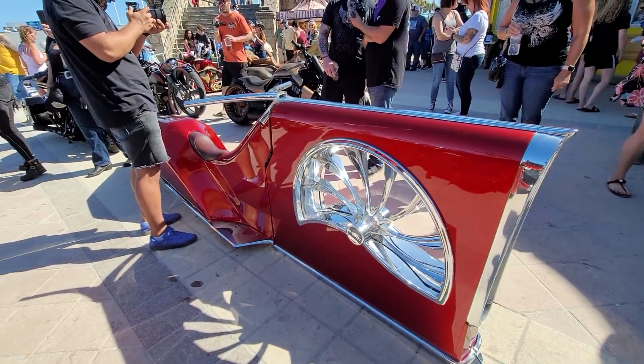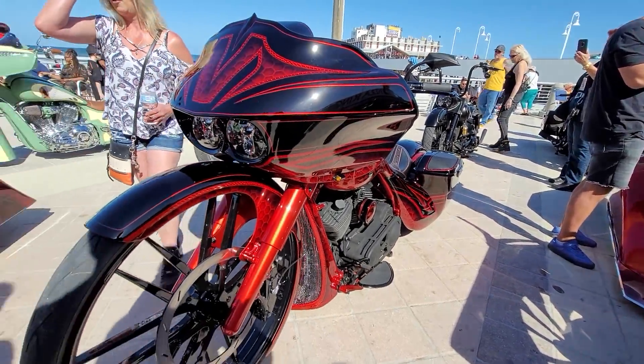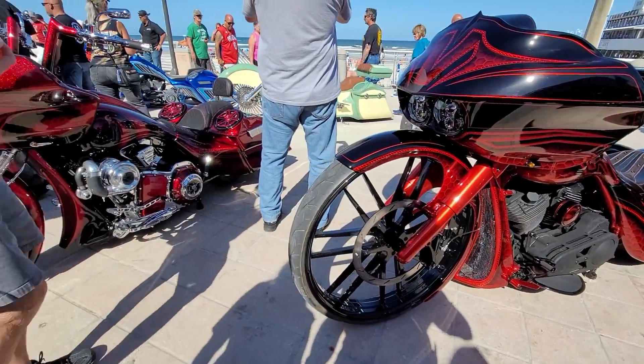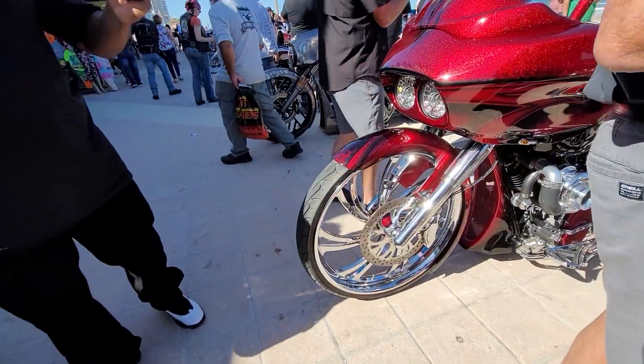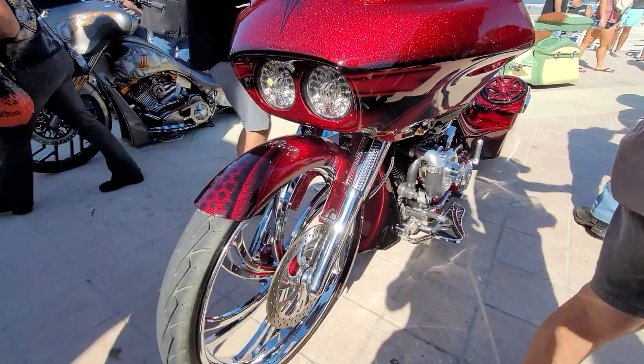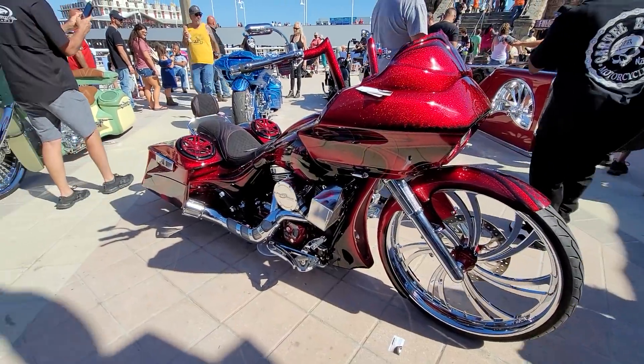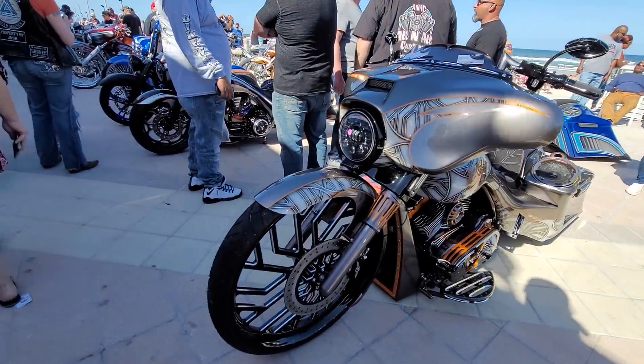For a trendsetter, huh? How about a turbocharged big wheel bagger? Look at that. This is the big wheel bagger section, apparently.